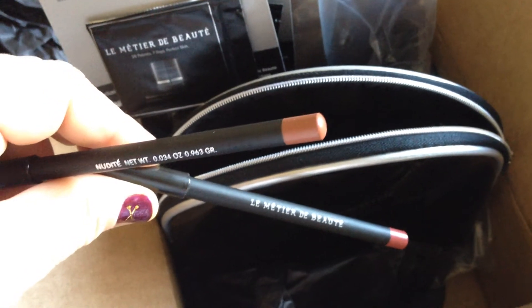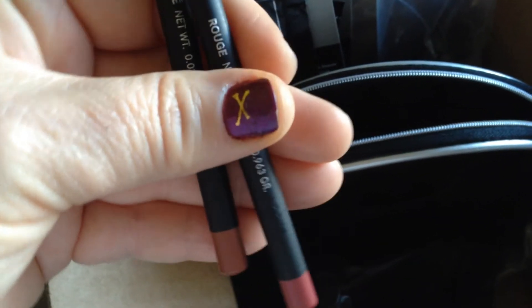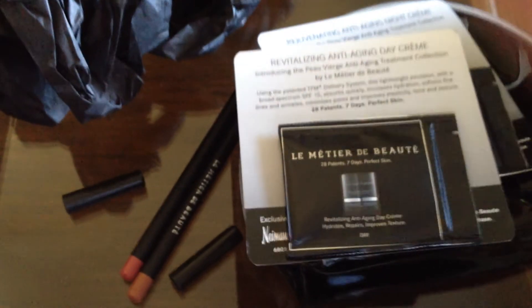It looks like there are two lip pencils. This one is a kind of rose, and this one is kind of a pinkish brown or rose brown. Very nice — same shade as what's on the ends. I haven't used them because I haven't unboxed this yet, but very pretty. One's in nude and one's in rouge. These lip pencils are probably about $38, maybe $28 on their website — I can't remember because I haven't bought them, but I'm excited to try them.